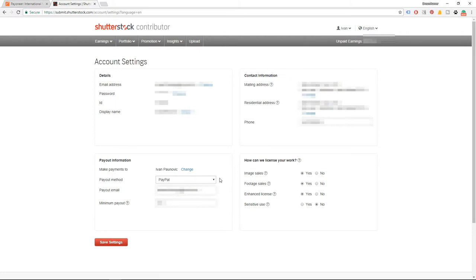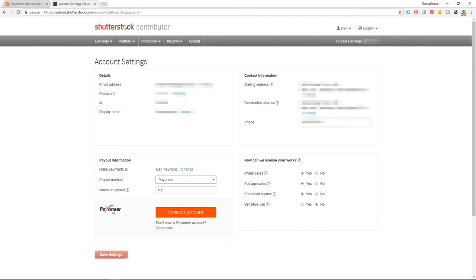Shutterstock gives you a few options for payout: checks, Payoneer, PayPal, and Skrill. If you choose PayPal, you fill out your PayPal email address. If you choose Skrill, you put your Skrill email address. If you click Payoneer, you will have to connect your Payoneer account to your Shutterstock account. The last box is the minimum payout you prefer — the minimum at Shutterstock is $35, so you can't go below that, but you can set it higher, for example $100.